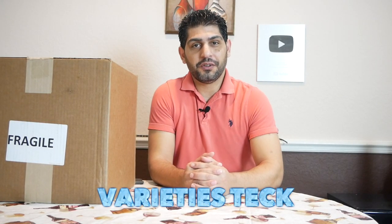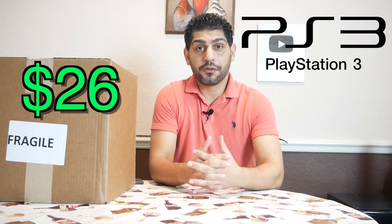Welcome everyone to Variety Stick, and we're back again for another video. In today's video I will share my experience buying a PS3 for only $26 from Goodwill.